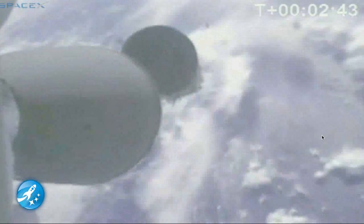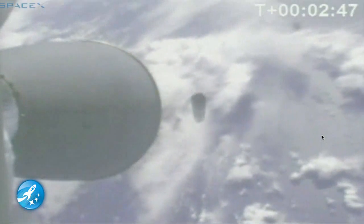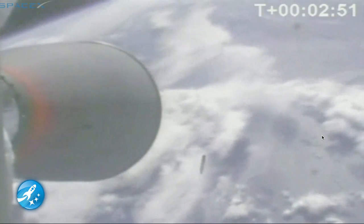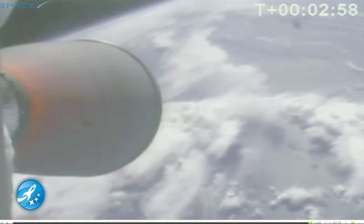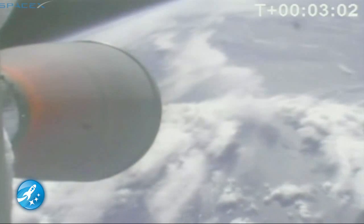Stage separation. And Kestrel ignition. Stage separation confirmed. Second stage ignition confirmed. The stages have separated. The second stage is ignited. The second stage is currently travelling 2,800 metres per second at an altitude of 108 kilometres.